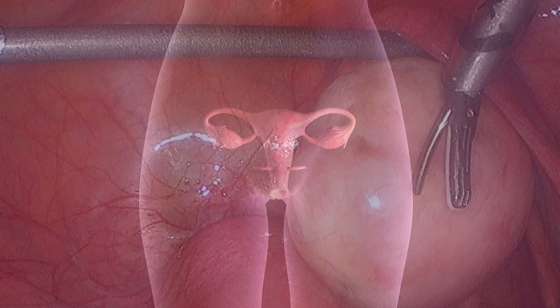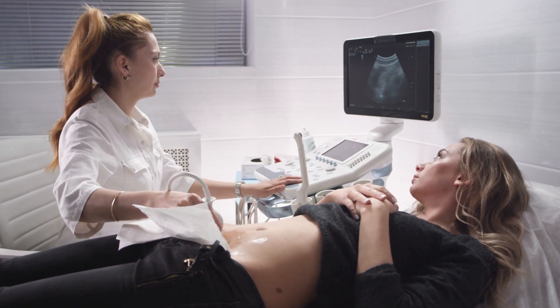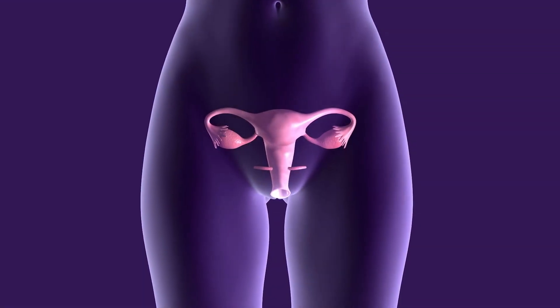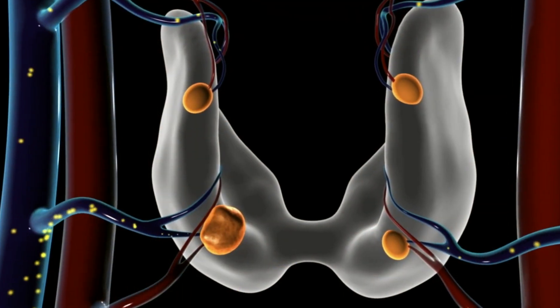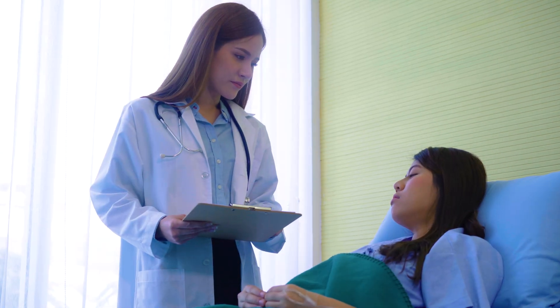An ultrasound should also be performed to identify problems like ovarian cysts. Finally, there are a variety of blood tests that may give clues to problems interfering with conception. These include tests to estimate the number of eggs remaining in the ovaries, problems with the function of your thyroid, evidence for infection, and vitamin D deficiencies.